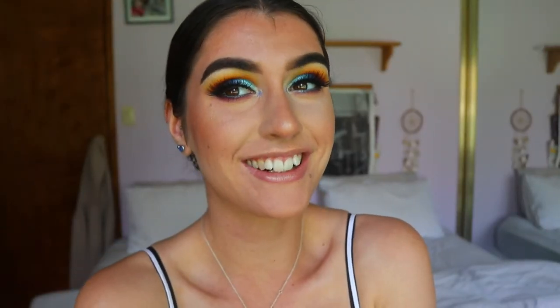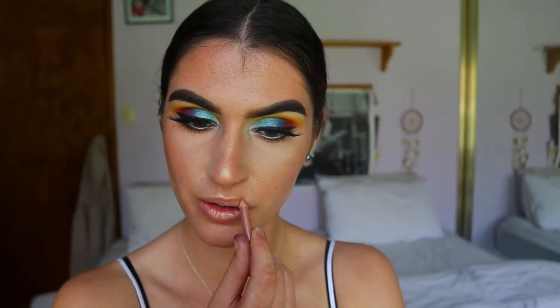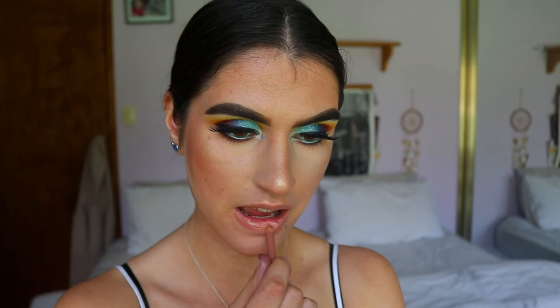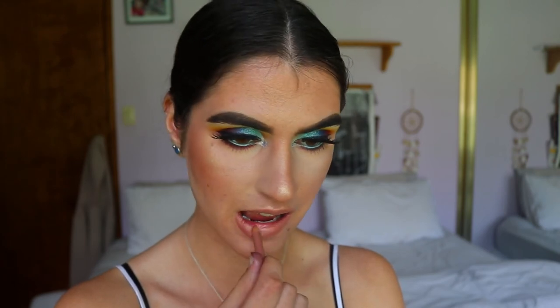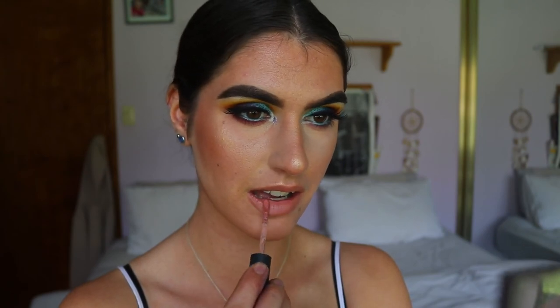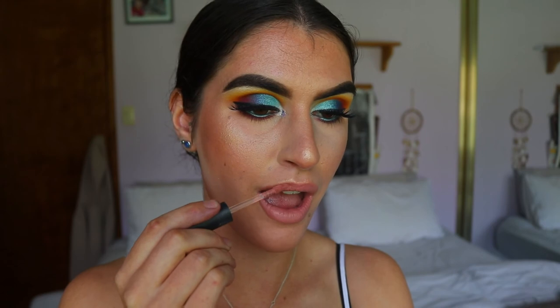For lips, to finish off and bring the whole look together, I'm first taking a nude lip liner from Rimmel in the shade 049 Natural, lining and filling in my lips. Then I'm going in with the Zoeva Liquid Lipstick in the shade Pale Plethora — a stunning pink shade — placing that over the top. And that is the finished lip.